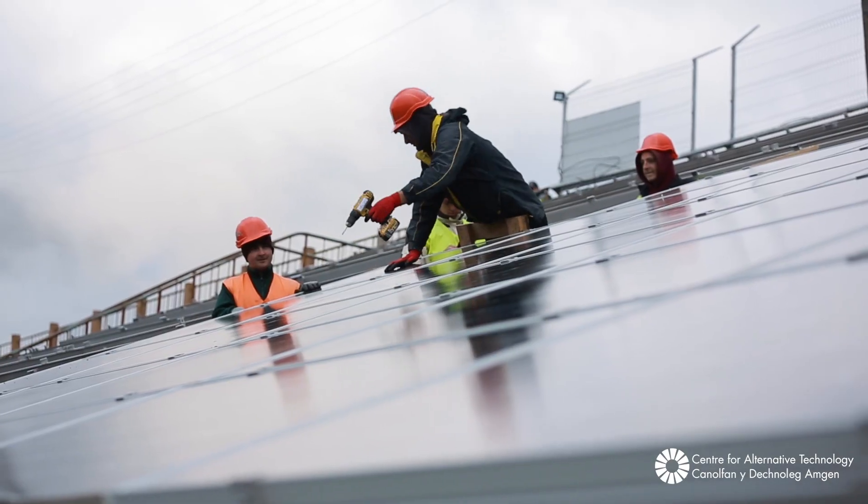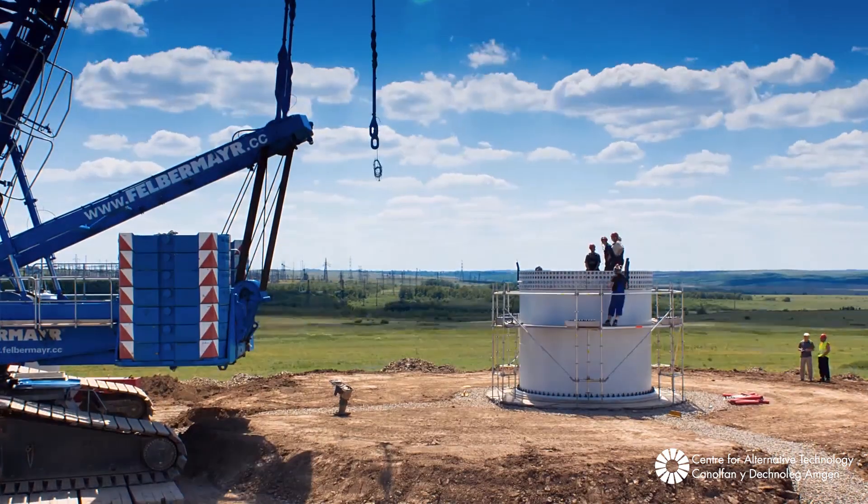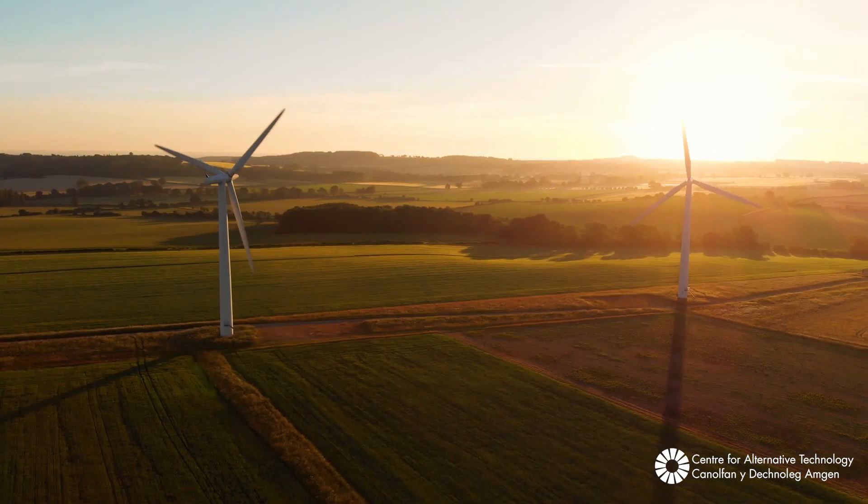Achieving net zero in Britain means changing a lot of things, but that's also a huge opportunity — it gives us the chance to change things for the better. If we can reduce fuel poverty, create new jobs, have better transport systems and warmer, easier to heat houses, the chance to change a lot of things at the same time is an enormous opportunity for Britain.